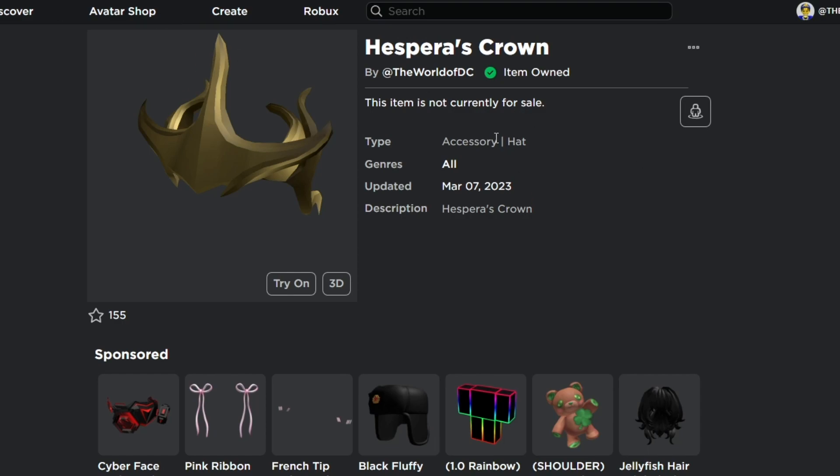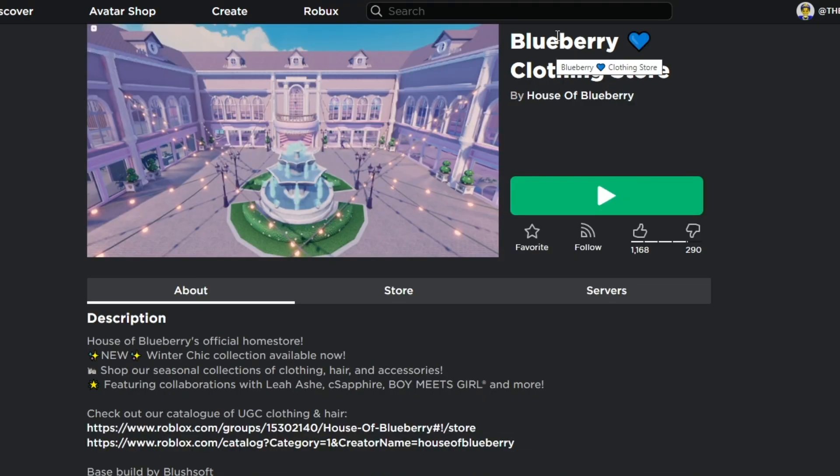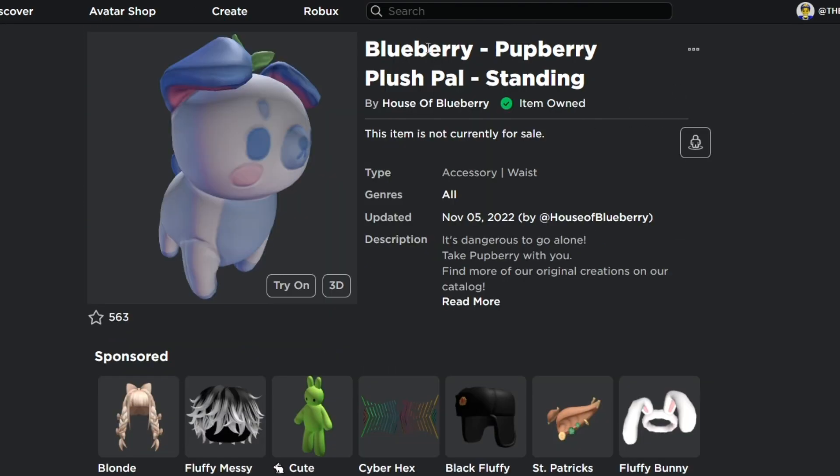The next free item is the Blueberry Pub Berry Plush Power Standing. To get this item, go to the experience called the 'Blueberry Clothing Store' by House of Blueberry. Visit the experience and it gives you this cool free item called the Blueberry Pub Berry Plush Power Standing, added to your inventory without using any Robux.